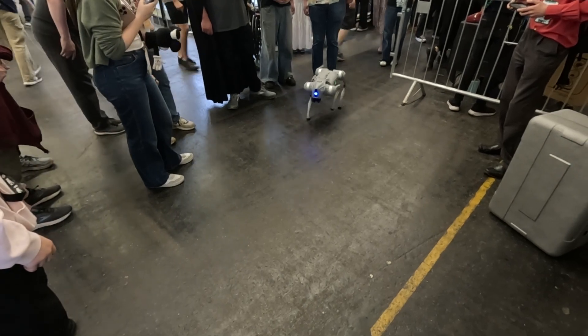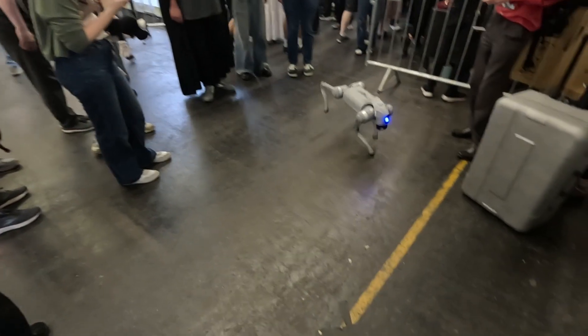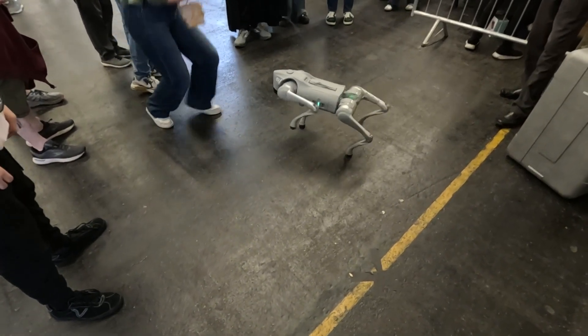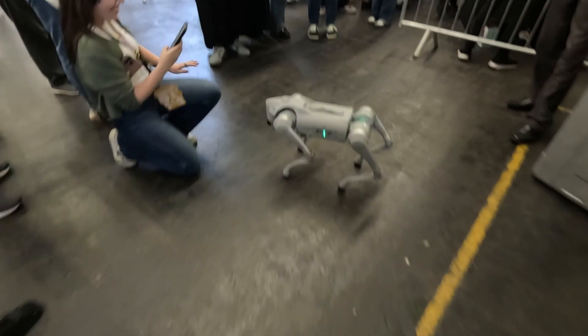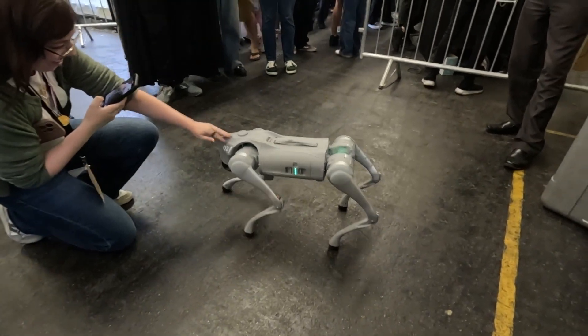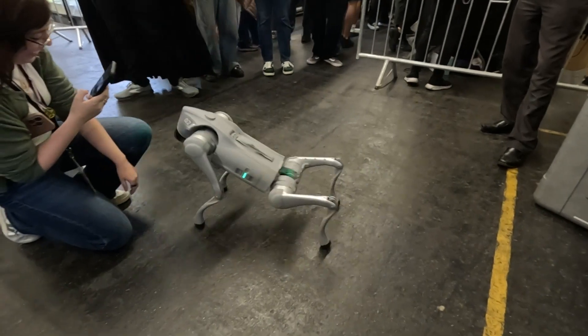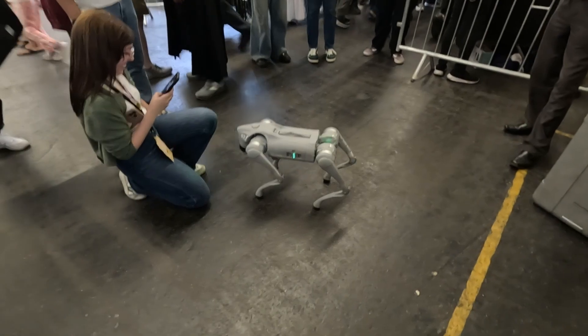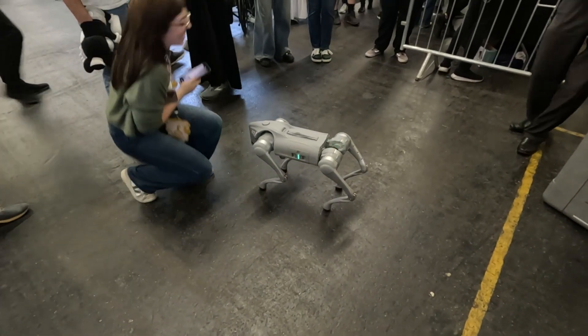Not only separate control over each leg, but you see it's also doing moves on only two legs. And it also has these cool unseparated left and right side controls over the body. Very cool.